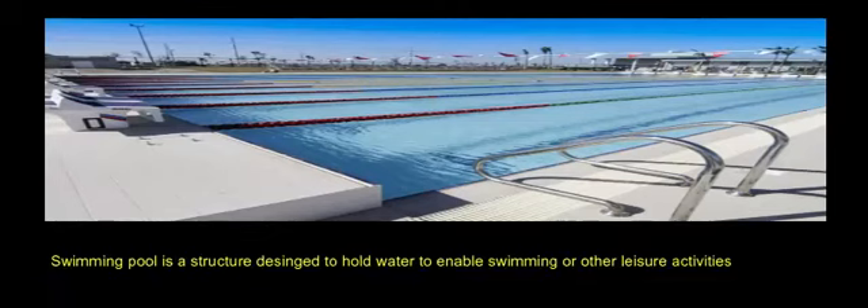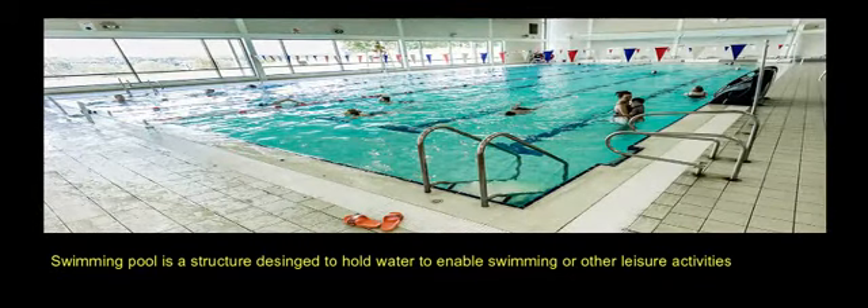A swimming pool is a structure designed to hold water to enable swimming or other leisure activities. And now, the swimming pools.